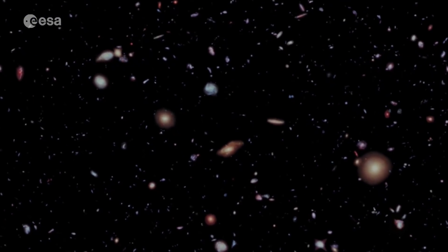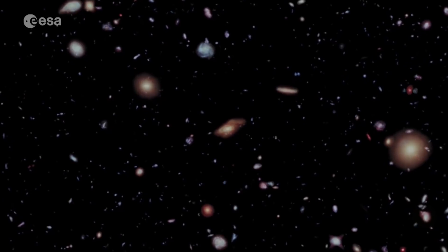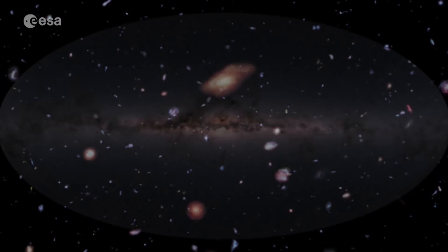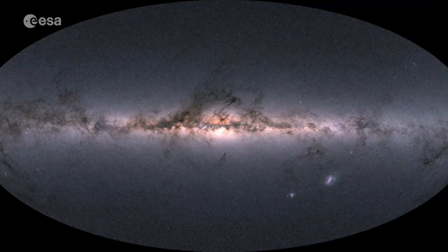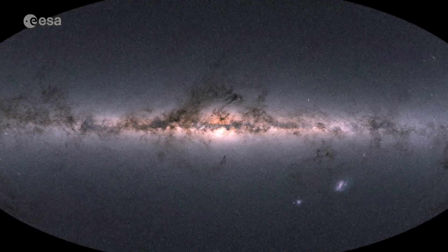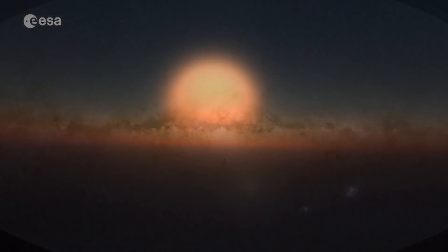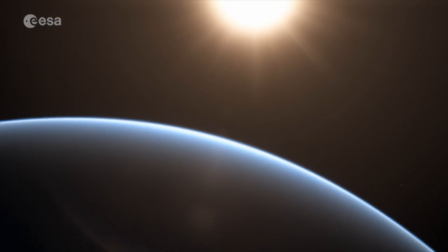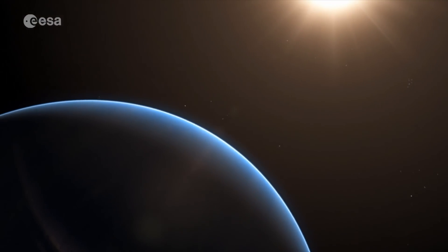Thanks to space telescopes like the International Hubble mission, we know there are some two trillion galaxies in the observable universe, and hundreds of billions of stars in our galaxy alone. Now technology is revealing planets orbiting many of these stars, and we're beginning to understand what they're like.